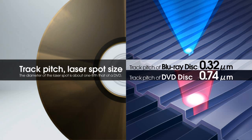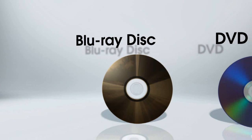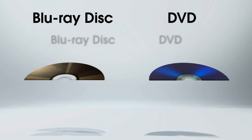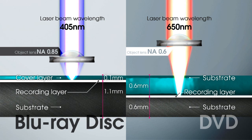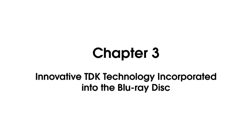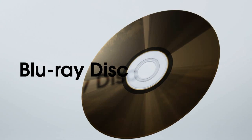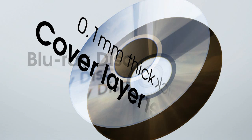The diameter of the laser spot is about one-fifth that of DVD. Because of the blue-violet laser's short 405 nanometer recording wavelength and the object lens's large 0.85 numerical aperture, the recording layer must be situated extremely close to the disc's surface. The Blu-ray recording material is protected only by a 0.1 millimeter thick cover layer that comprises the disc's top surface.